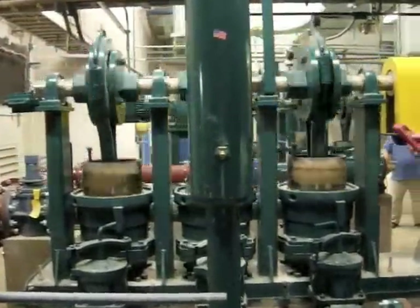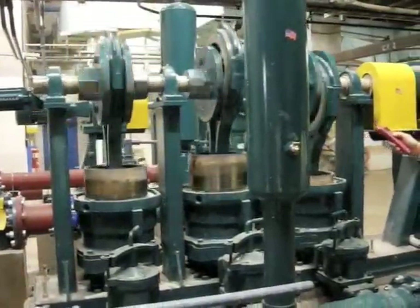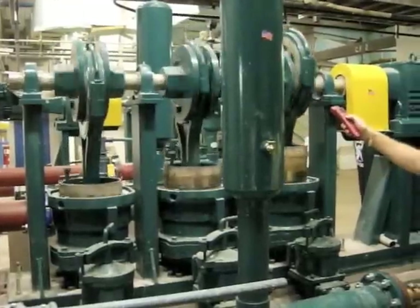Facility staff is then trained on the fundamental components of the pump, how to troubleshoot, where to perform regular maintenance, and expert tips on how to get the most out of your new pumps.